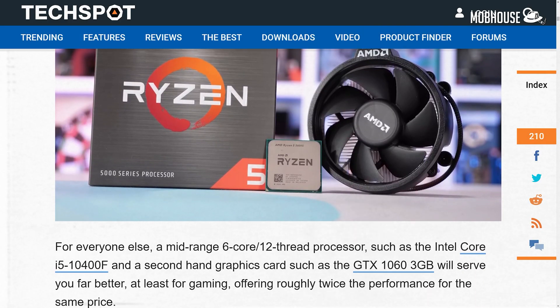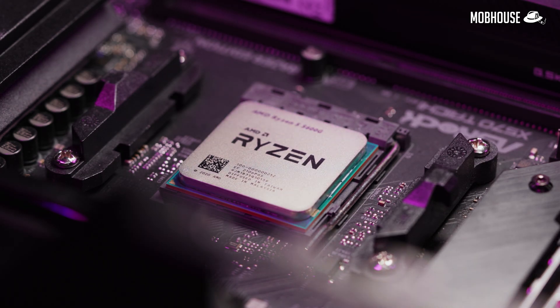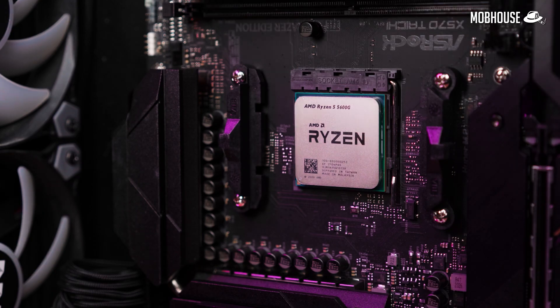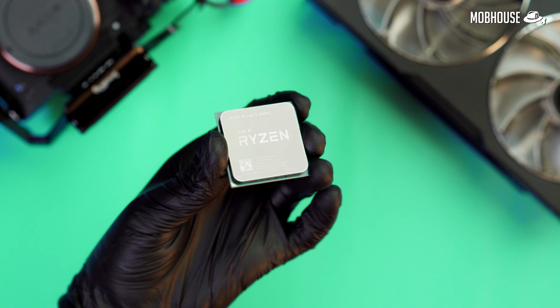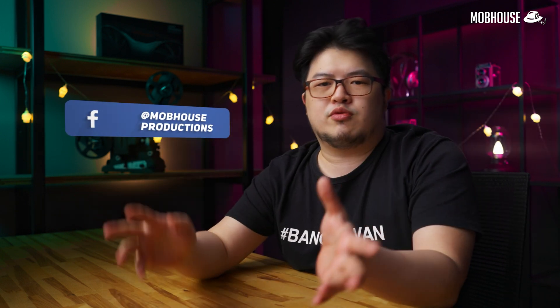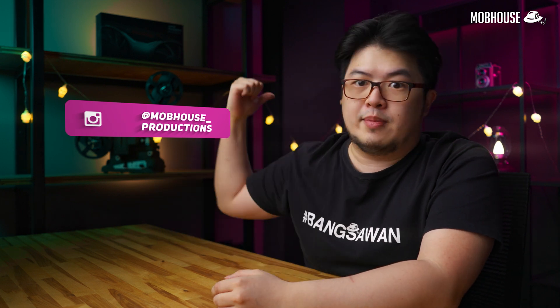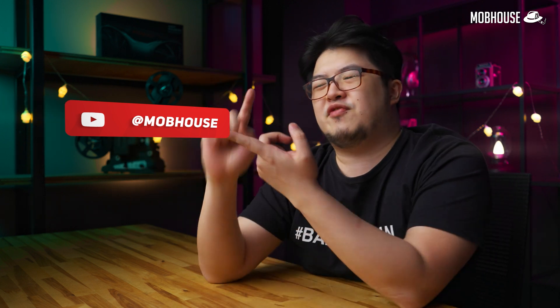Some reviewers suggest buying a lower-end CPU and pairing it with a second-hand GTX 1060 instead of these new APUs. But honestly, I think that's a little disingenuous — you could equally suggest people get a second-hand Ryzen 5 5600X for the same price and go from there. It's never going to end. Leave a comment below if you have any questions regarding the 5600G and I'll try my best to reply. Don't forget to subscribe to our YouTube channel, hit the notification bell, and follow us on Facebook and Instagram.